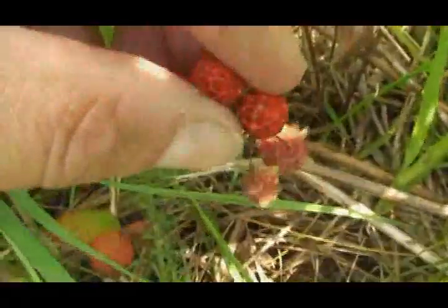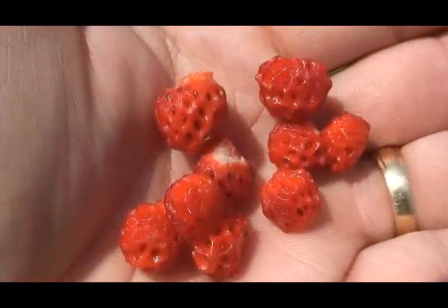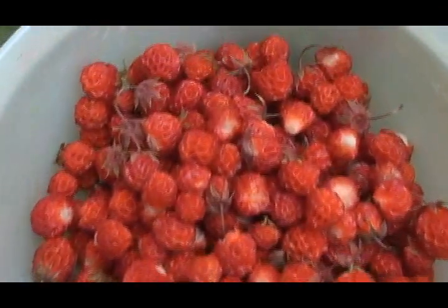Unlike domesticated strawberries, wild strawberries are small and tiny fruit, but they really pack a tasty punch. Hope you enjoyed the video — enjoy your strawberries!